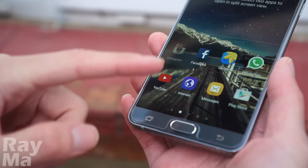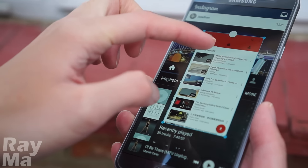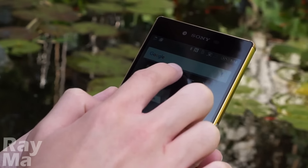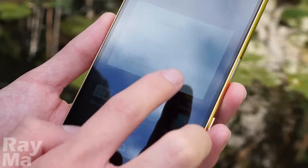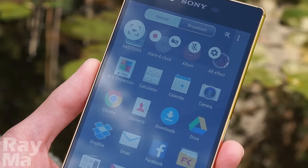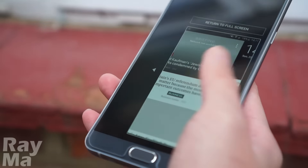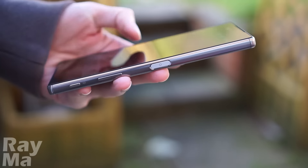Meanwhile, multi-window together with floating windows is the best combination for multitasking. There is also a floating windows feature on the Z5 Premium, but unluckily they are just tools or widgets, not full apps. It may be a great feature for gamers and those who would like to share their screen recordings — available only on the Z5 Premium. However, unlike the Note 5, the Z5 Premium lacks a one-handed mode, which may be handy for those who want a phablet but use it with just one hand.